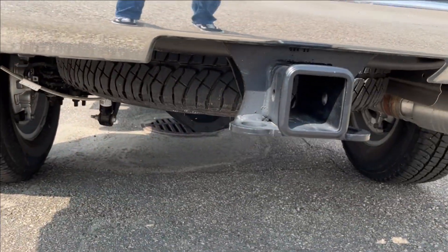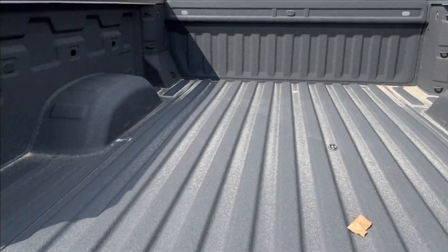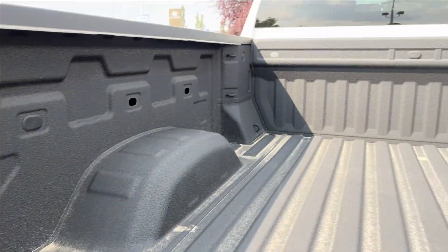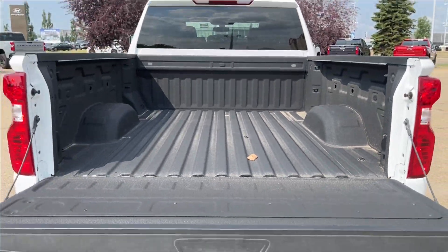Chrome corner step bumpers as well, with the trailer hitch and fifth-wheel prep. Easy liftgate. You've got a spray-in bed liner with around 12 bed tie-downs and an AC outlet charger at the back. It's very spacious.